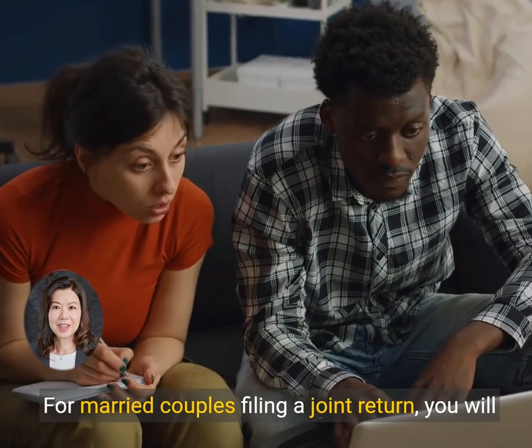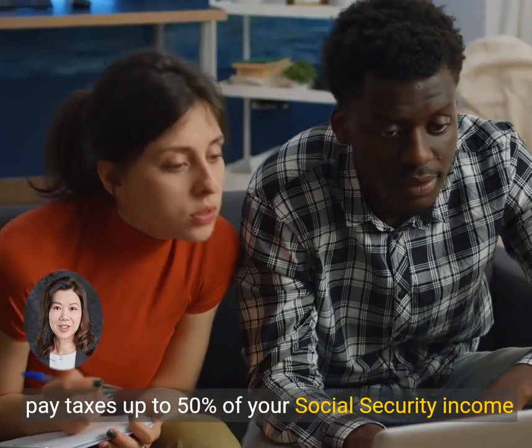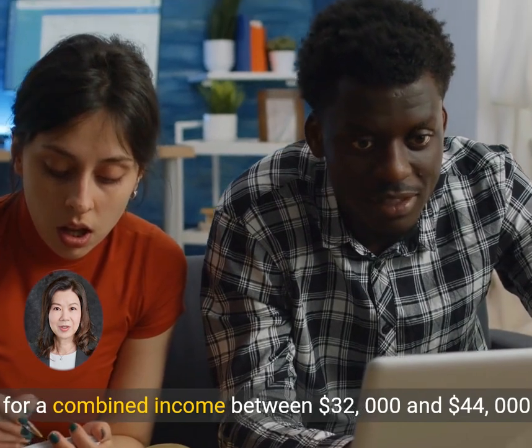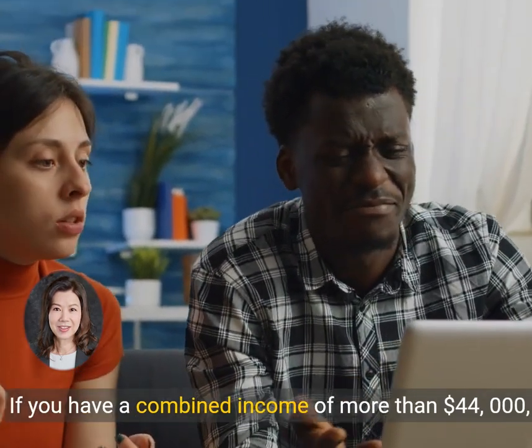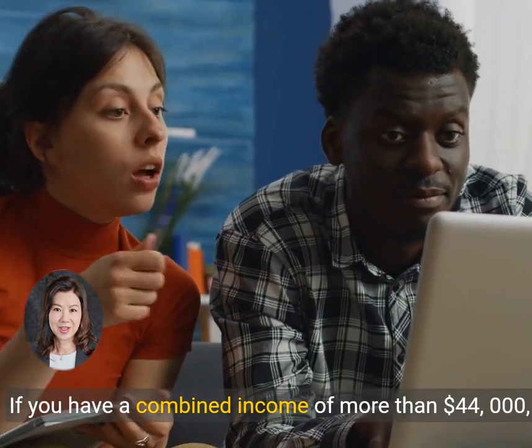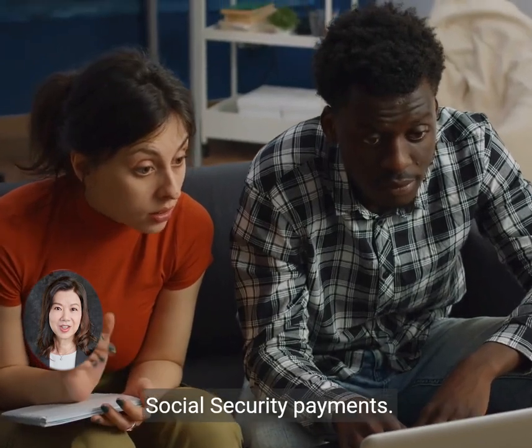For married couples filing a joint return, you will pay taxes up to 50% of your Social Security income for a combined income between $32,000 and $44,000. If you have a combined income of more than $44,000, you can expect to pay taxes up to 85% of your Social Security payments.